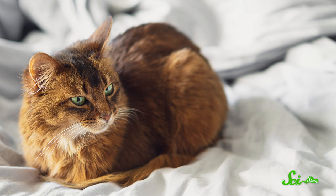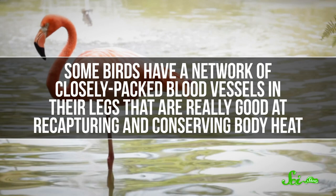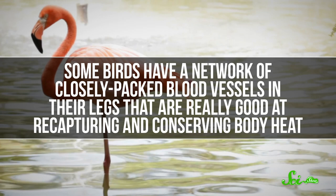In fact, that's what we thought when we did our first episode on why flamingos stand on one leg, which we are now taking down off the internet. It makes sense to think this — cats do something similar, formally called loafing, when they tuck their limbs in to make themselves look like a loaf of bread, and they might do this because it stops them from losing heat in their extremities. But that explanation did not make sense to bird researchers. Some birds have a network of closely packed blood vessels in their legs that are really good at recapturing and conserving body heat, so they already conserve heat naturally without having to resort to behaviors like loafing.